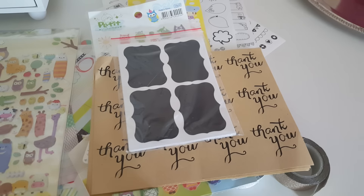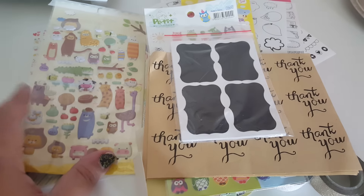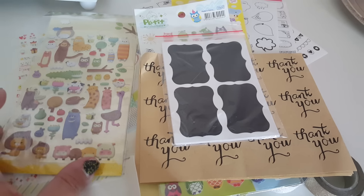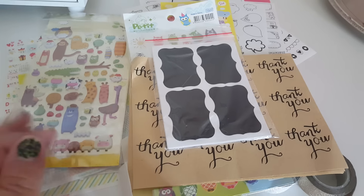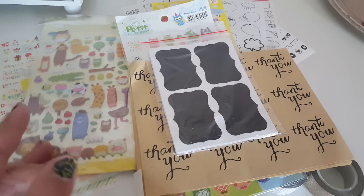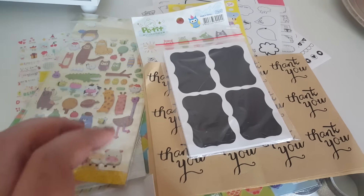That is it, guys! Hopefully you enjoyed this little crafting planner haul. If you haven't heard of AliExpress, go check it out — they sell pretty much everything: clothing, planner supplies, anything you want. It's kind of like eBay except you don't bid; it's just a set price.